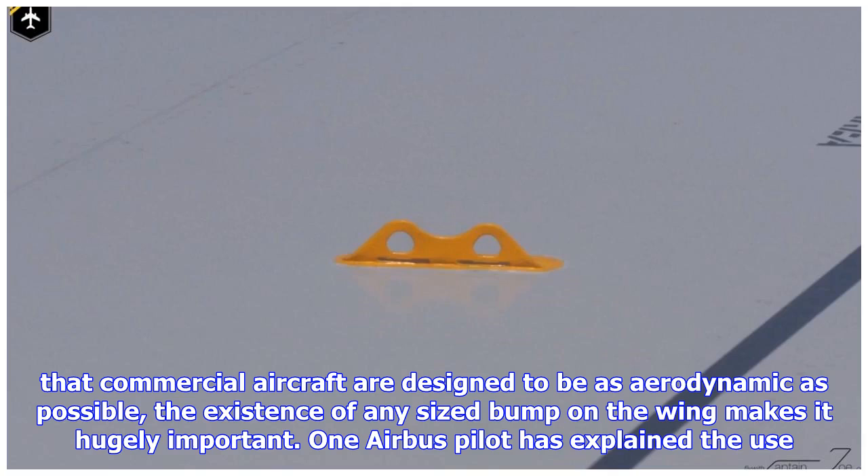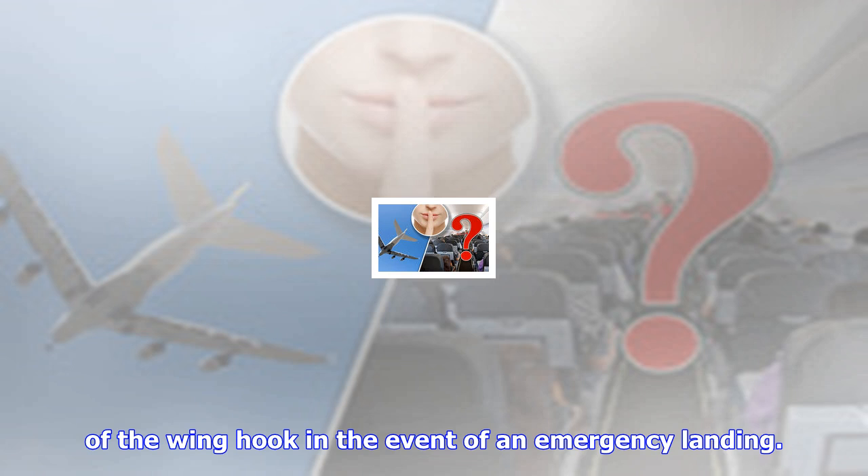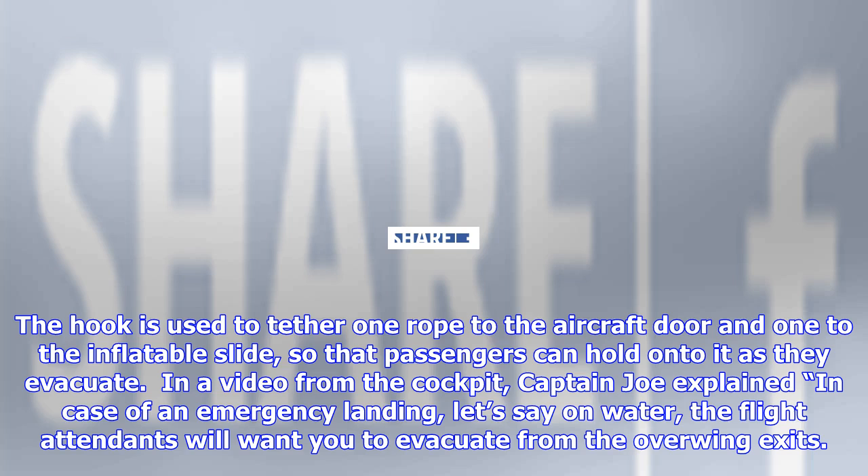A plane's wing hook is a vital emergency feature with two small holes, sitting about a third of the way down the length of the wing. Given that commercial aircraft are designed to be as aerodynamic as possible, the existence of any sized bump on the wing makes it hugely important. One Airbus pilot has explained that the hook is used to tether one rope to the aircraft door and one to the inflatable slide, so that passengers can hold onto it as they evacuate.